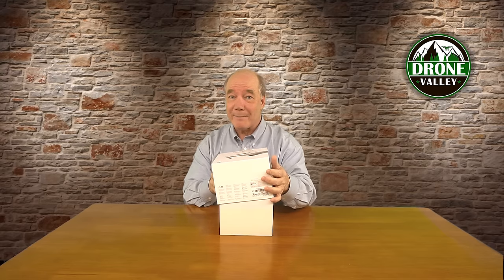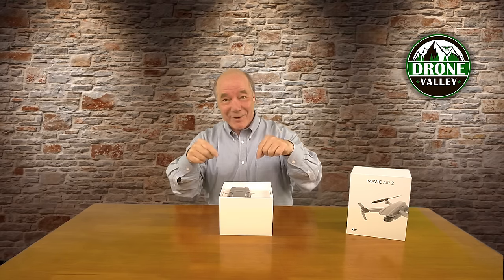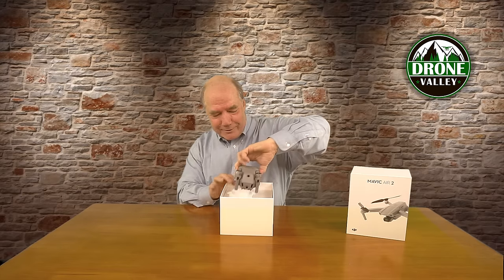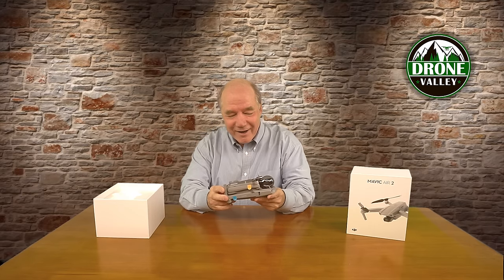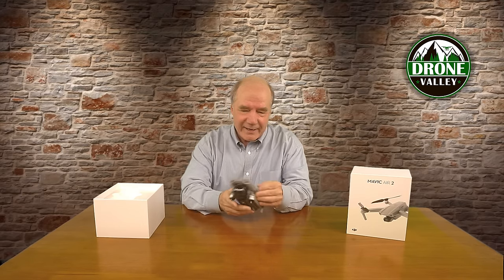Let's get into it. Nice white box — that's the way DJI likes to do it, very Apple-esque. I'm not sure if the drone's on top or in the bottom, but let's take a look. It's right there at the top. There's the drone. Oh, it's beautiful.